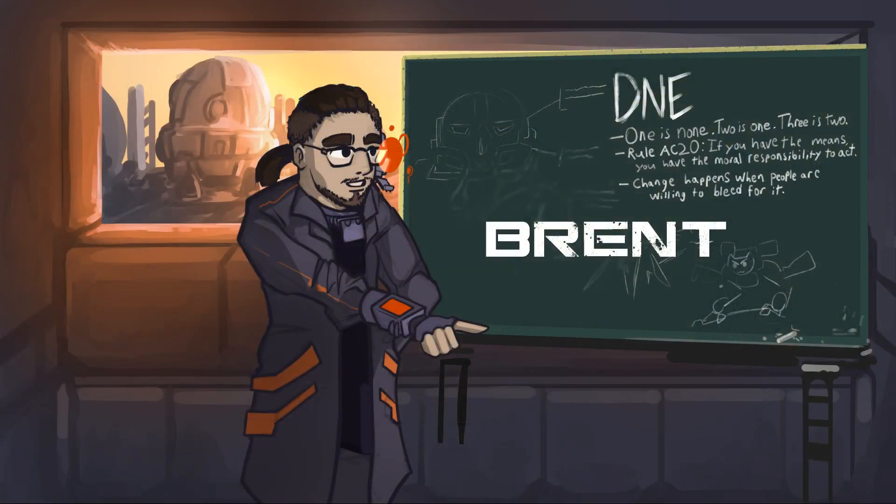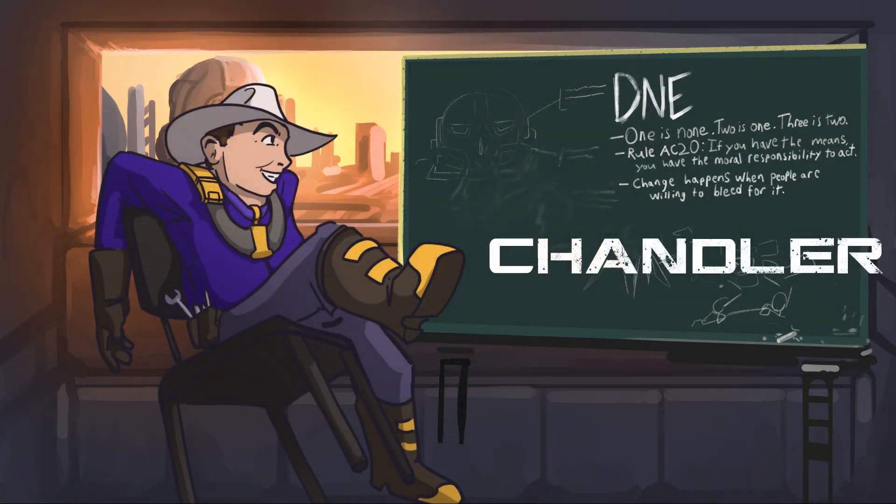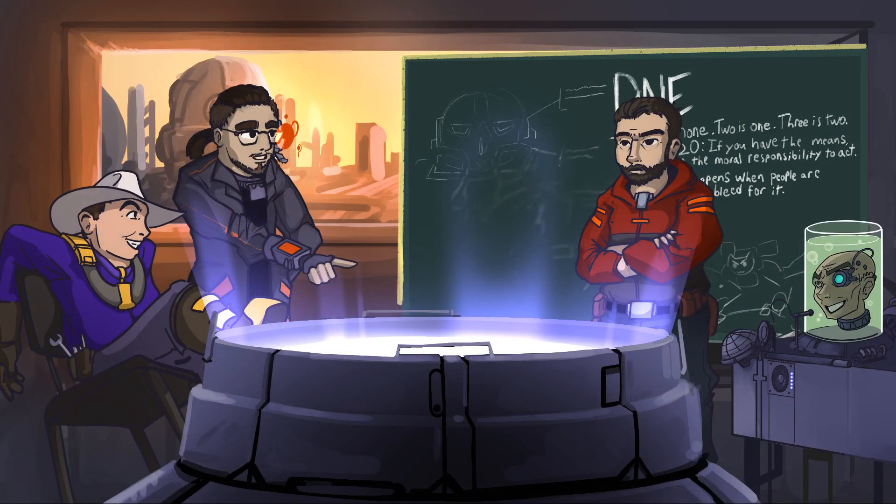Console online, HPG connection online, educational module online, all systems nominal. Hello class, and welcome to 'On the Origin of BattleMechs' podcast, episode 79. I'm your host Brent Stewart; my co-hosts today are Joshua and Chandler.